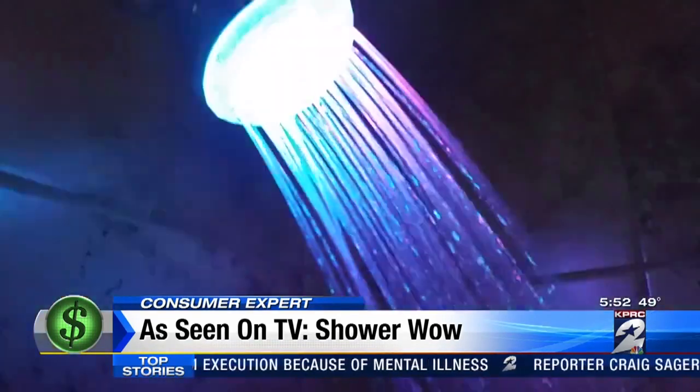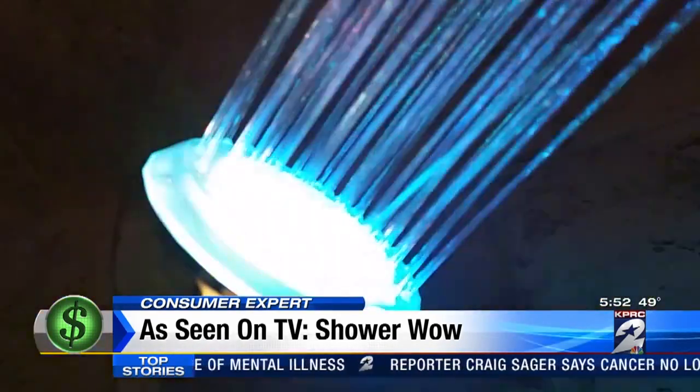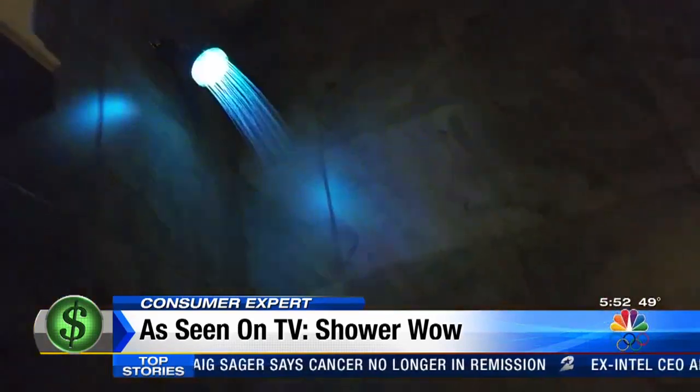But once it was up and the lights were off, the party was on. We did a shower-slash-bath so our Shower Wow didn't turn into a shower 'whoa, slip and fall.' Piper and Jack enjoyed the show so much they didn't want to get out — 'I want some more colorful water!'